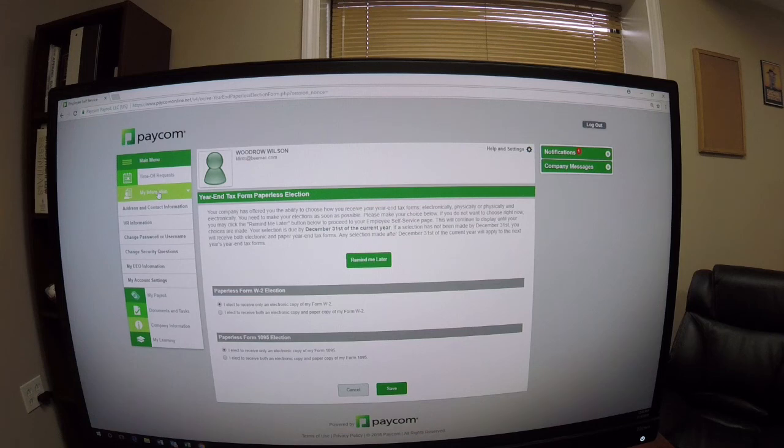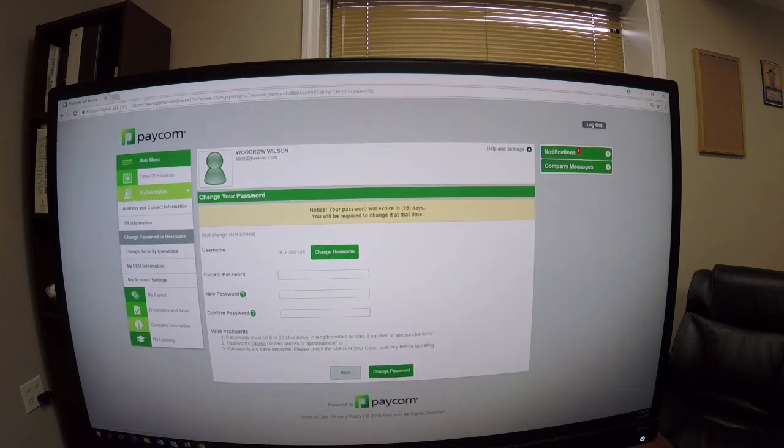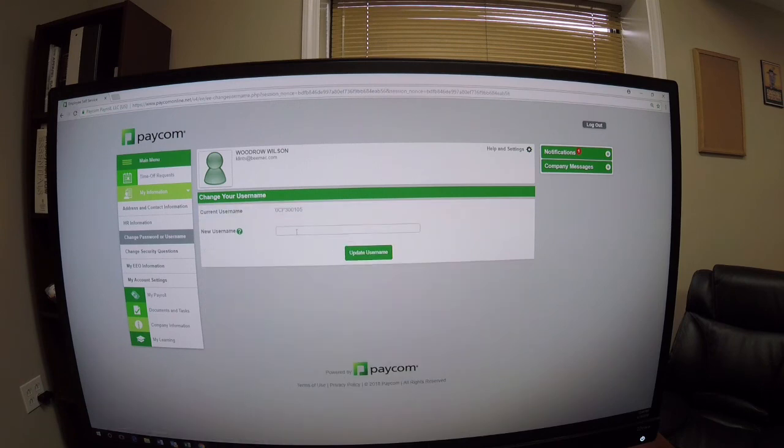You'll go to 'My Information' on the left side. You've already changed your password, so you won't worry about that. Come to 'Change Username' — it has to be an email address. For example, I'm going to put in wwilson@bmac.com as the username.